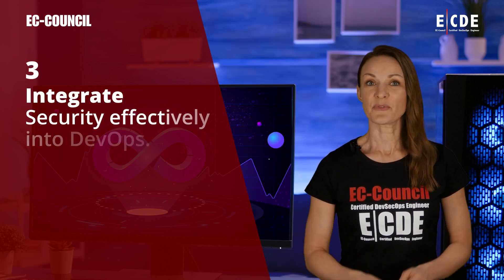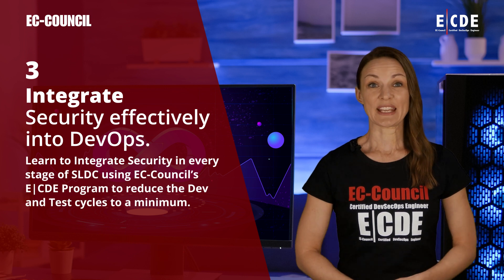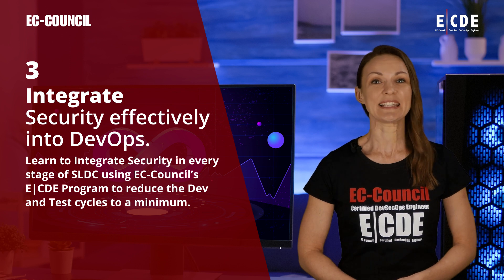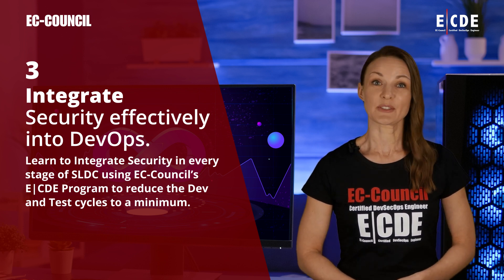Integrate security effectively into DevOps. Learn to integrate security into every stage of the SDLC using EC Council's ECDE program to reduce the development and test cycles to a minimum.